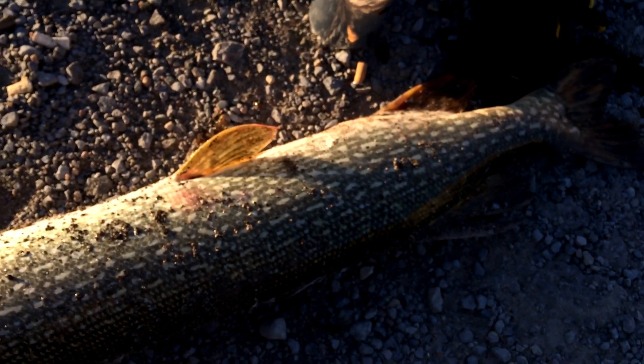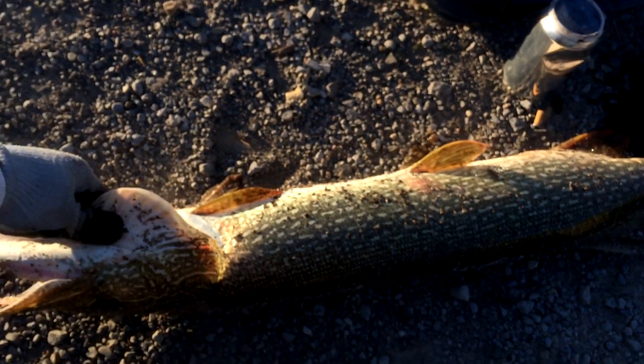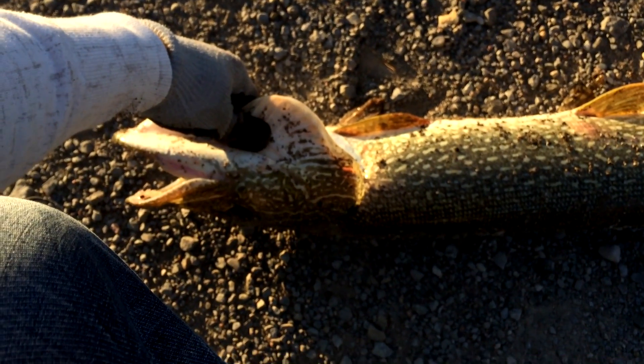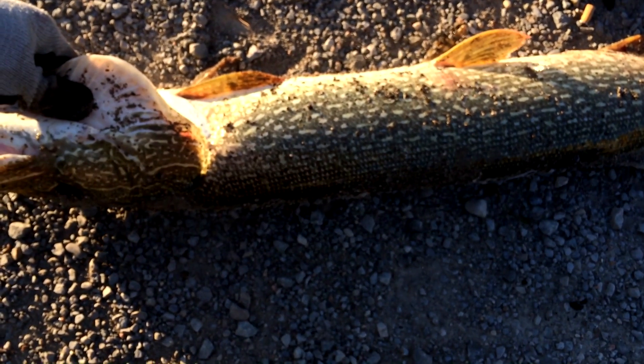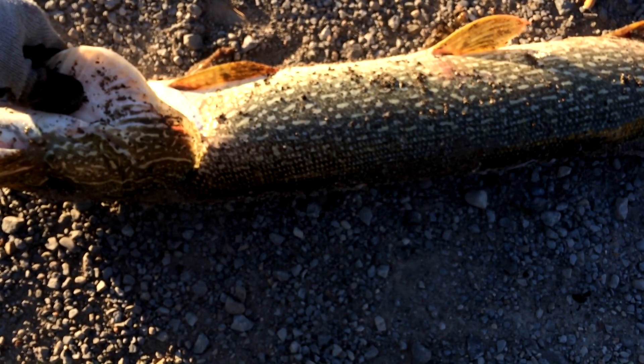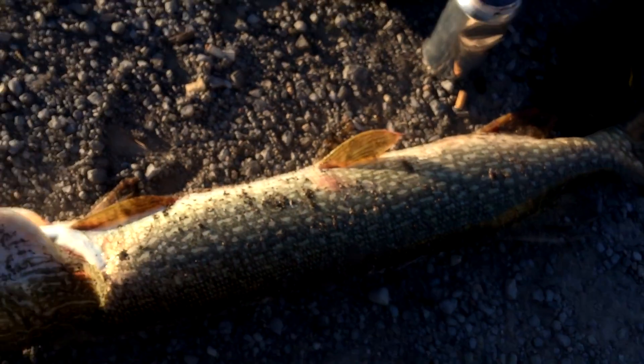We're going to release him. Let me take another still of his head. This one's really hefty too. Didn't fight that hard though, but when he got close to the surface, he was fighting pretty hard. So we're going to put him back in.